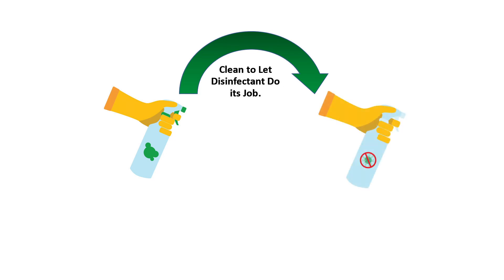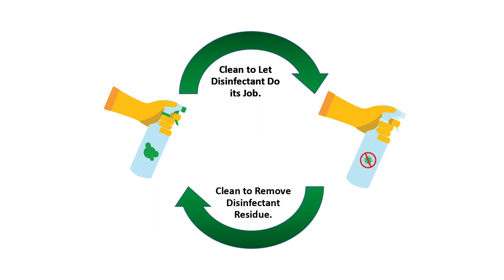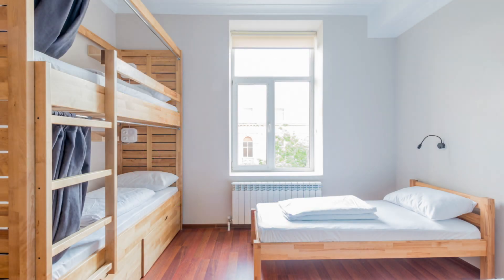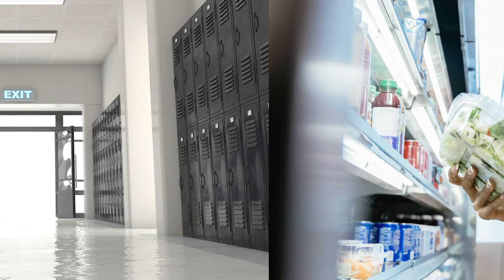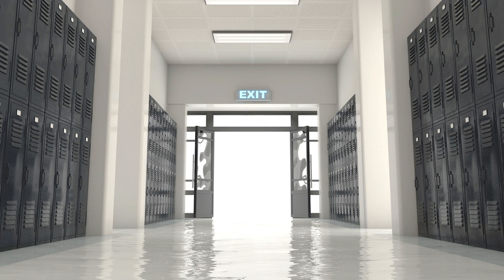At the same time, it's cleaning up the residue left behind by the last application of disinfectant. That means cleaning products are an essential part of the disinfection process. To keep the toxicity of your environment down while you disinfect more, choose cleaning products that offer a better health, safety, and biodegradability profile.